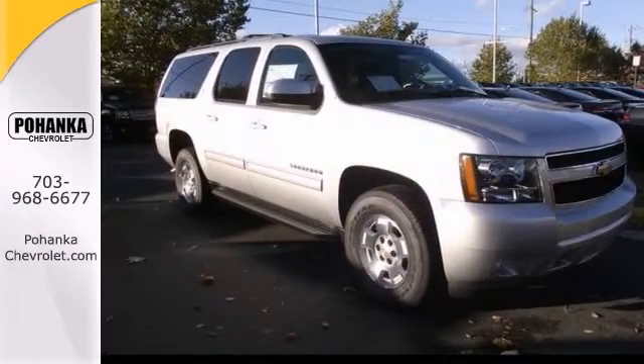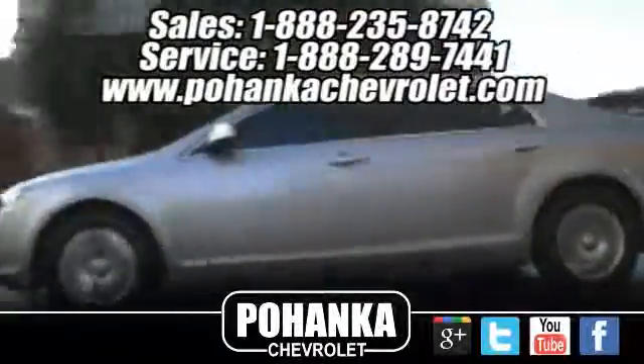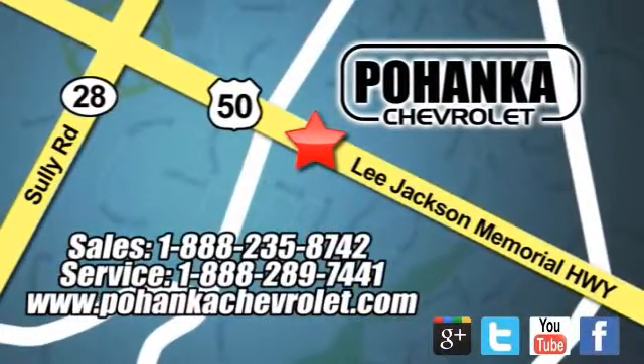Come in for a test drive. Bohenga Chevrolet is a great place to buy a car. We're conveniently located at 13915 Lee Jackson Memorial Highway, Route 50 in Chantilly.